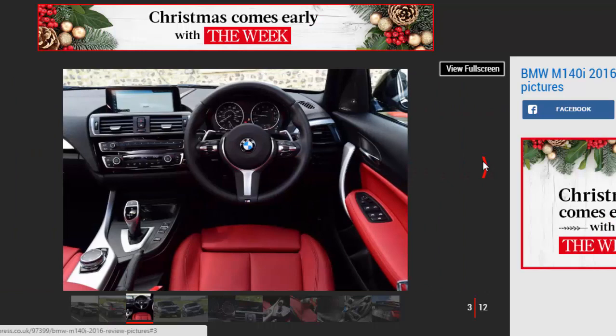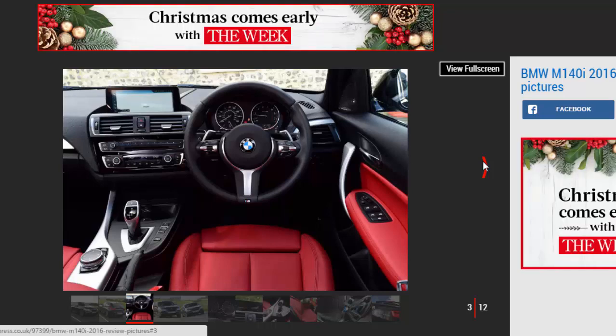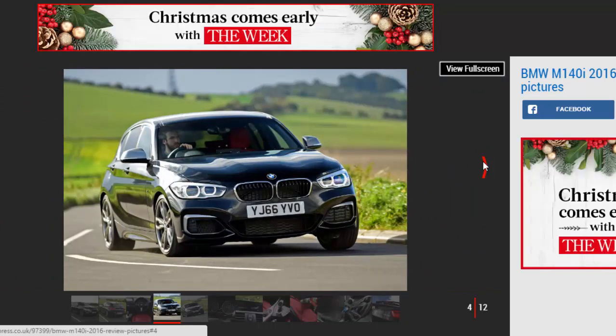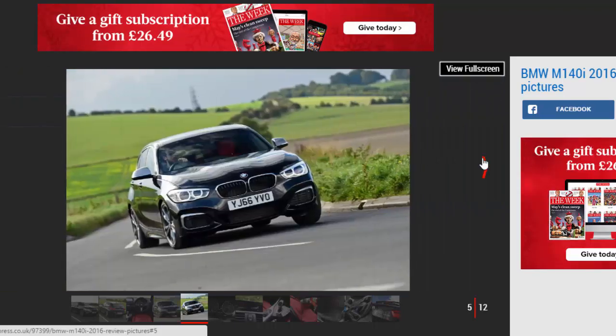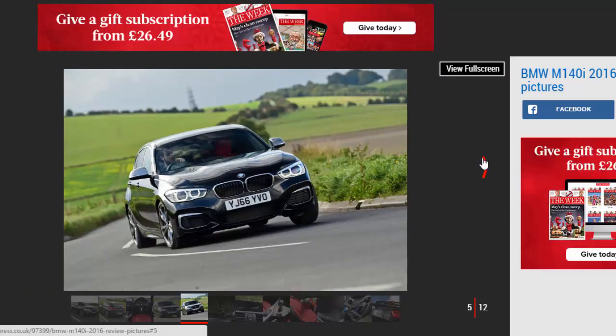The BMW M140i has had a name change, and with it comes extra power and slightly lower running costs. Keen drivers will love the hatchback's focused handling, smooth 6-cylinder engine and sweet chassis, but anyone can appreciate its upmarket interior and exciting exhaust note. It's not cheap, but for what could be the last rear-drive straight-six hot hatch, many will be happy to pay that price.